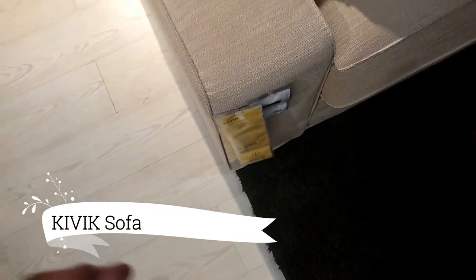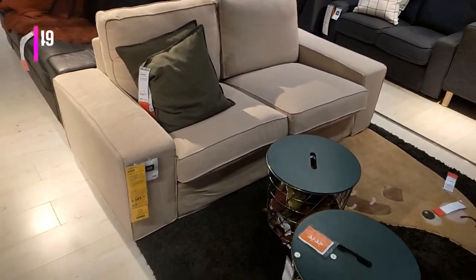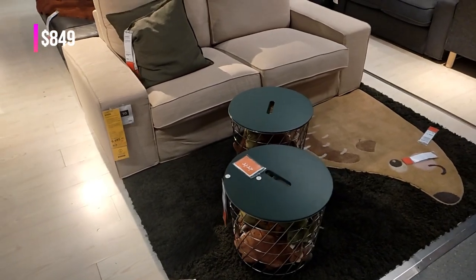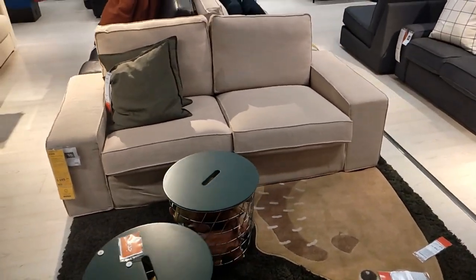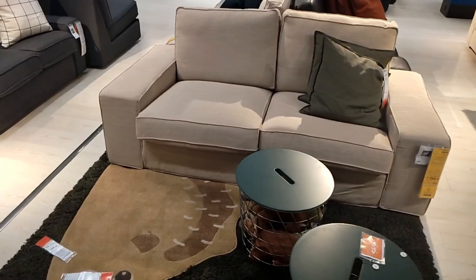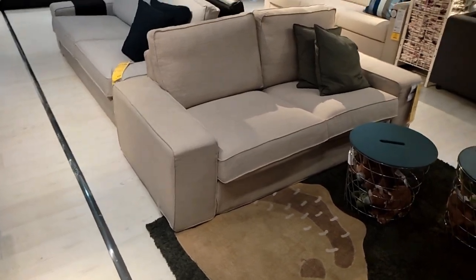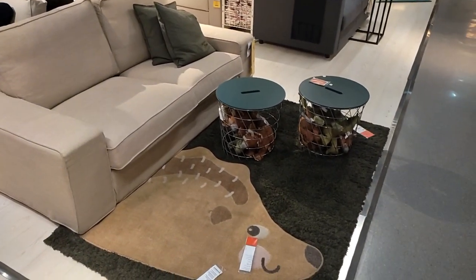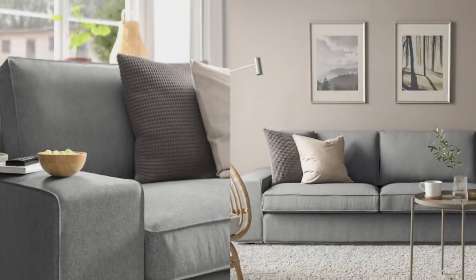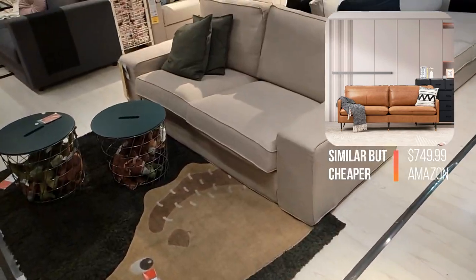Moving forward, experience ultimate comfort with the Kivix sofa. Its generous size and low armrests create an inviting space for socializing and relaxation. The pocket springs with foam that adapts to your body ensure a cozy and personalized seating experience. Cuddle up and enjoy many hours of pure comfort on the Kivix sofa. Make everyday moments extraordinary on this haven of leisure.